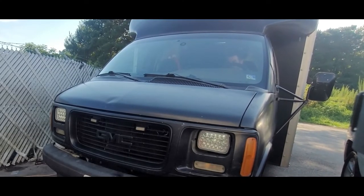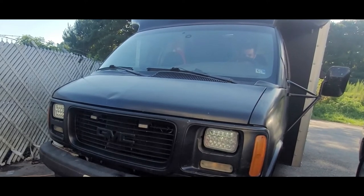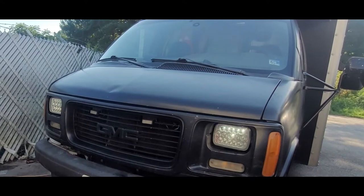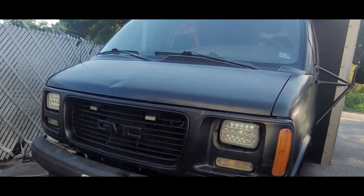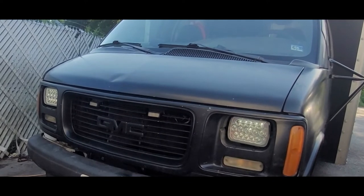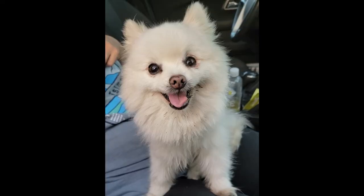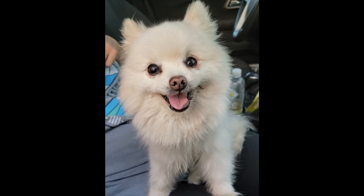Finally, the time has come. Even though I got the truck running, it still had a P300 misfire code. I would find out a few days later that the cause of all my issues was due to a distributor cap I had replaced a year ago. Sadly, I couldn't give Princess one last car ride in the box.